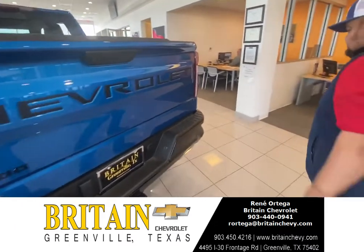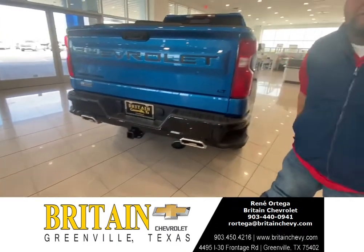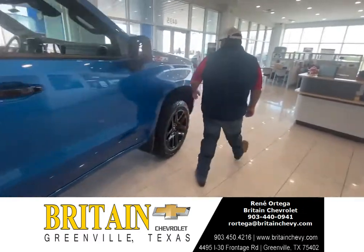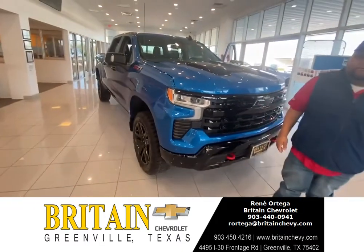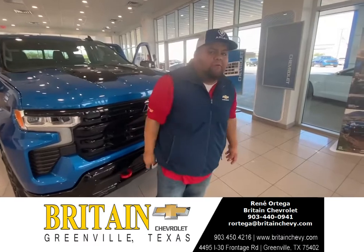Come over here — you're going to have dual exhaust and four rear sensors: one, two, three, four. This is our 2022 Chevy Trailboss with a diesel Duramax engine. If you have any questions, feel free to call me at 903-440-0941.